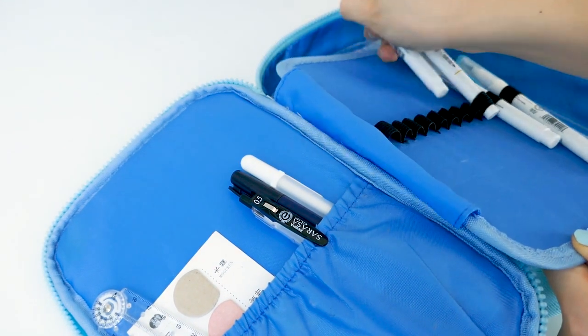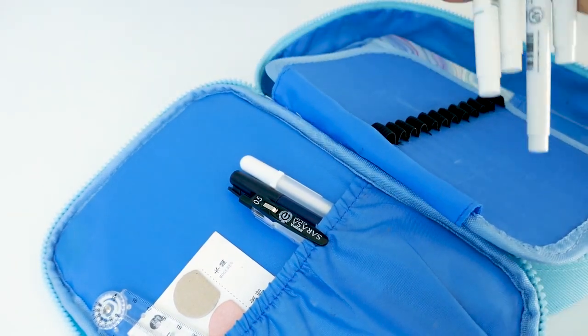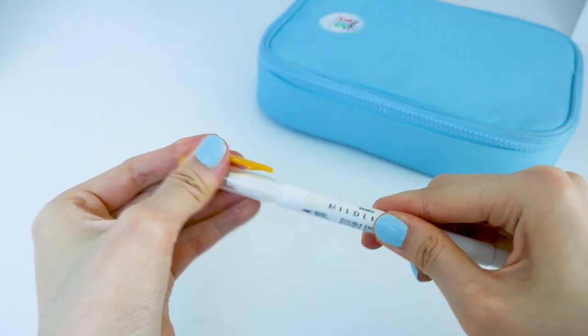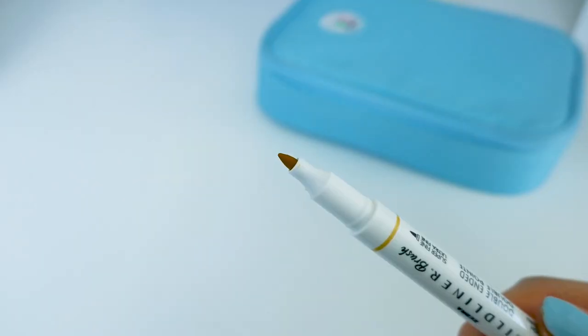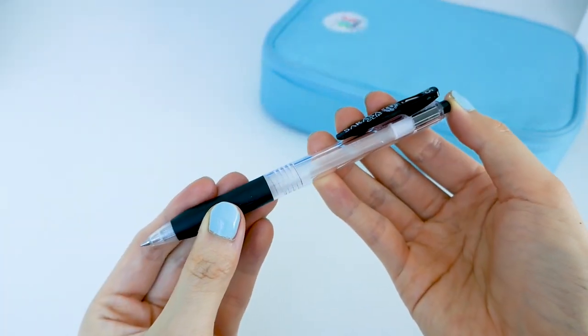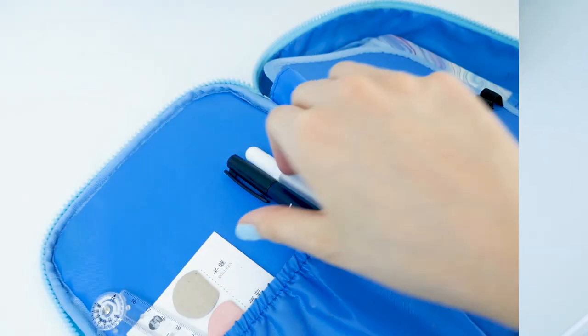Next up are my Zebra Mildliner brush pens. I love these as they have a brush tip and a super fine tip. Next up is my Zebra Sarasa black gel pen, which I use on all my notes.